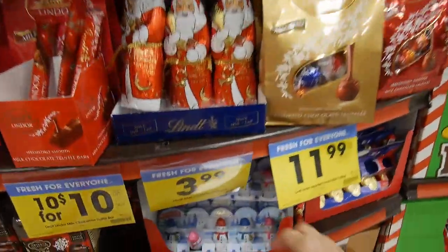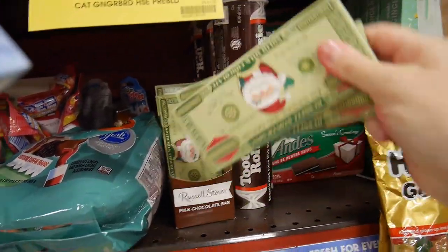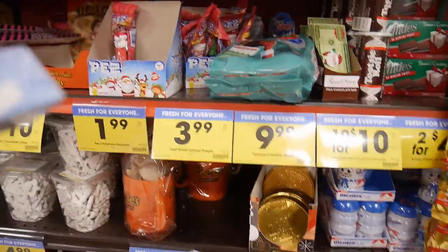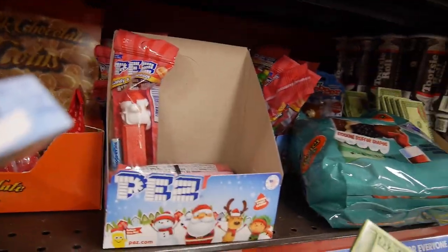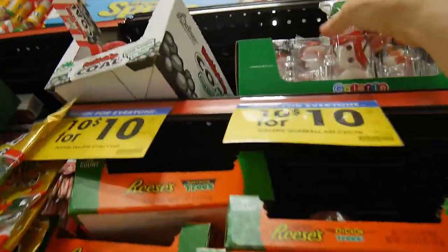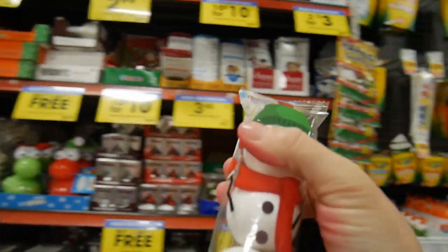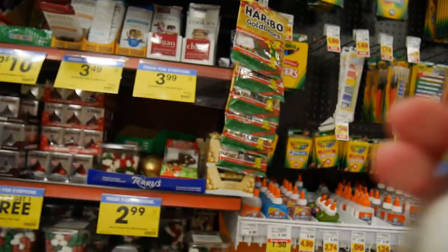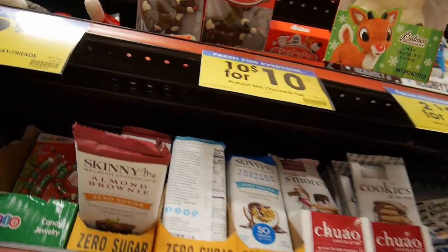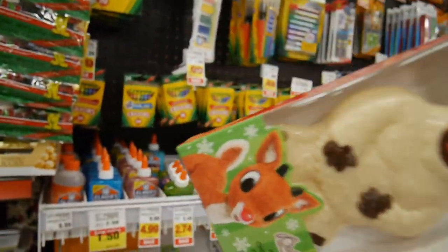I'll take some candy canes and some Santas — I think I saw Santas here. And one of these; they'll share. I don't want to overload with candy. These gumballs are so huge! And what about these — oh look at this, that's cute. Okay, so they'll share; I'll take some of these.